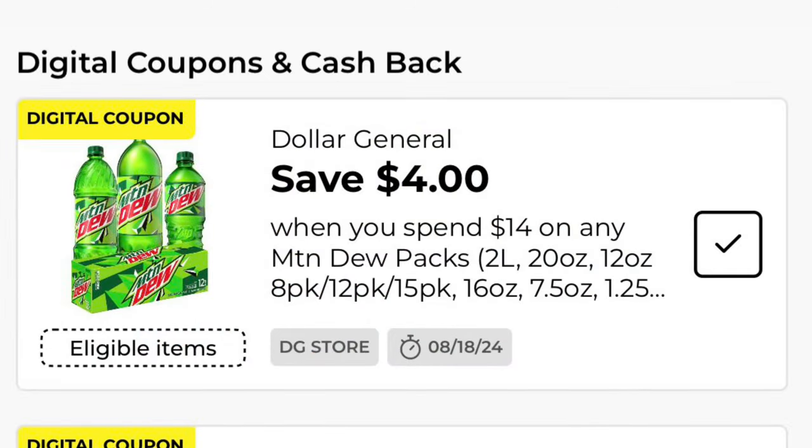There's a digital coupon for $4 off when you spend $14 on any Mountain Dew products. You might want to grab some two-liters or something and toss them in to get to that $14 threshold to save the additional $4.